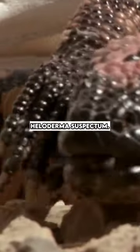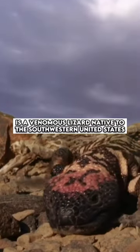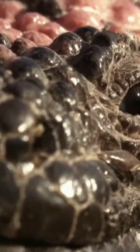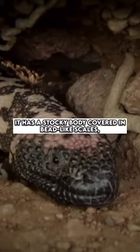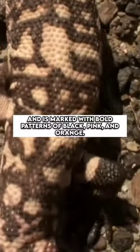The Gila monster, Heloderma suspectum, is a venomous lizard native to the southwestern United States and northwestern Mexico. Known for its distinctive appearance, it has a stocky body covered in bead-like scales and is marked with bold patterns of black, pink, and orange.